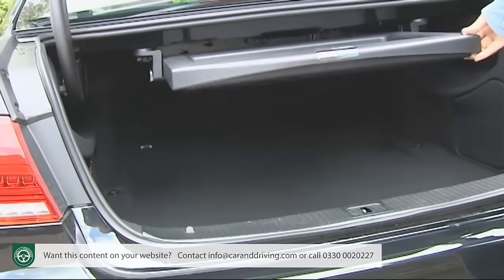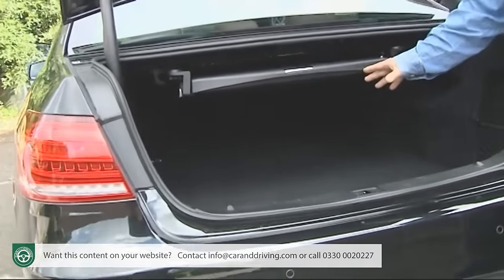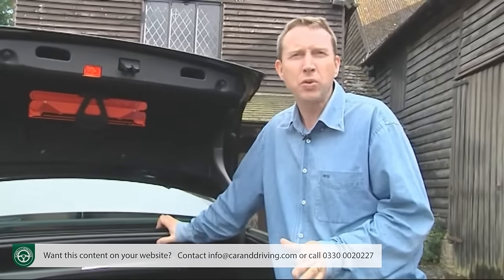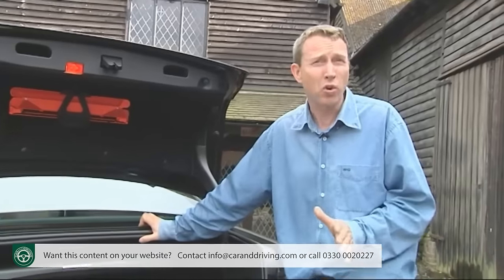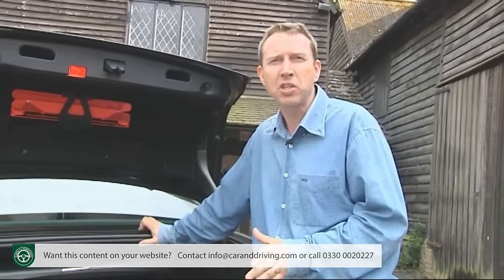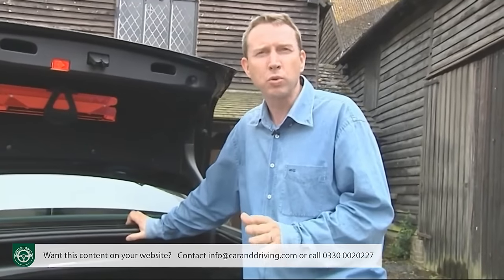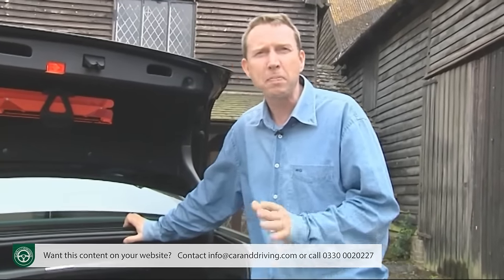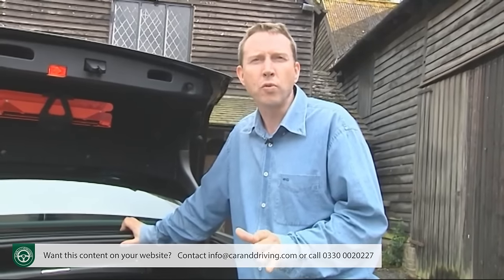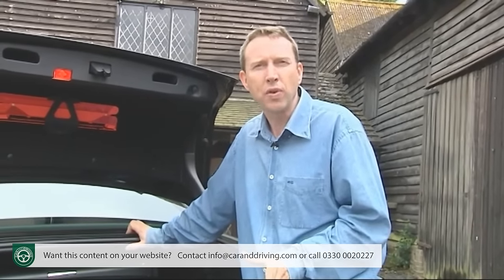Unfortunately the option to extend this boot area with a 60-40 split folding rear bench is an expensive extra. Still, if that's something you're likely to be doing regularly, you'd be better off looking at the spacious estate version, which ups luggage capacity to a 695 litre total, extendable to 1,950 litres by flattening the back seat — significantly more than rival BMW 5 Series Touring and Audi A6 Avant models can offer.